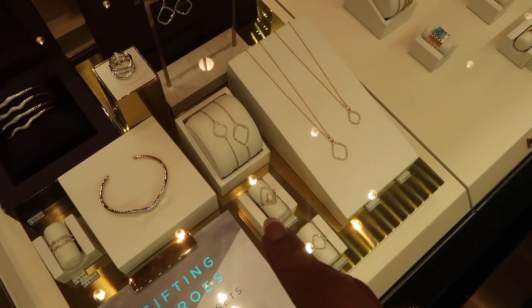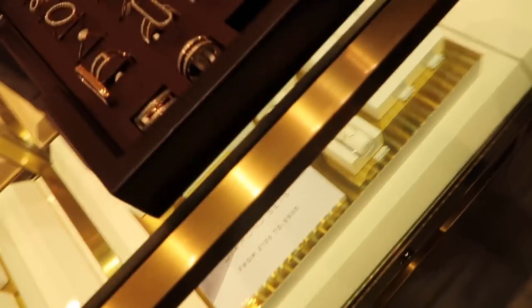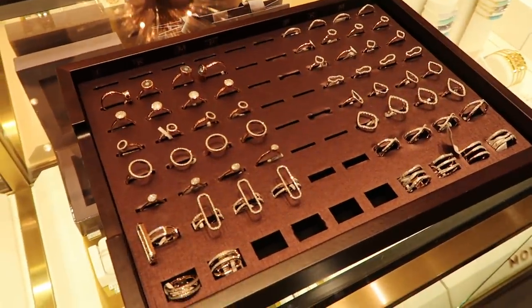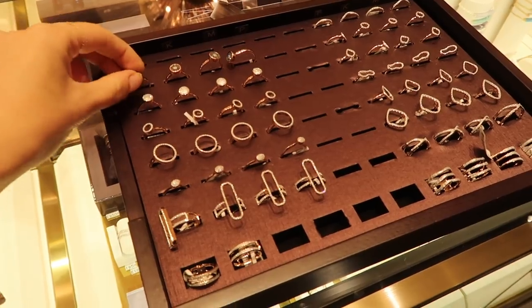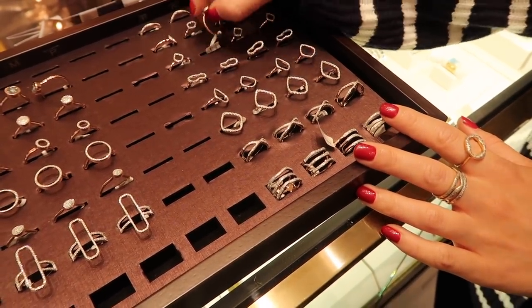I've literally only been in the Monica Vinader store for 10 seconds and I'm already asking to try things on. I have the Reba ring and then there's a new one that I want to try because it looks so beautiful. They go from small to large, and I also have the eye one which I love. I actually don't know my ring size, so we're going to try an M. I have quite chubby fingers.